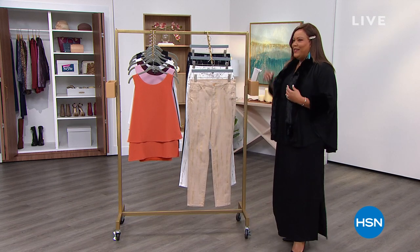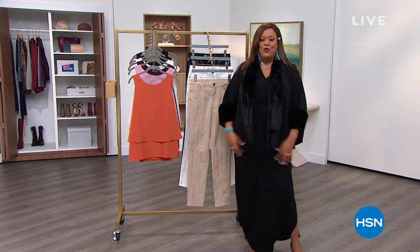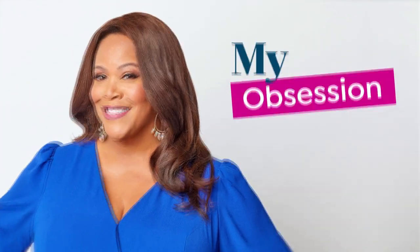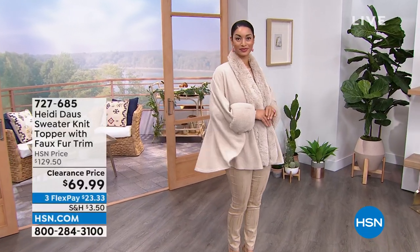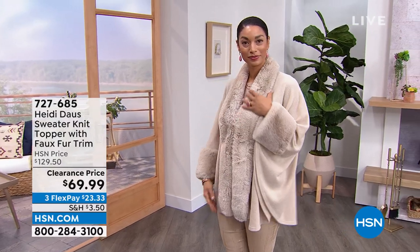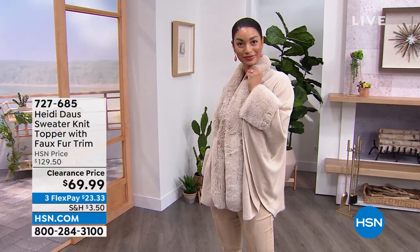You've got to be glam. I have a beautiful topper by Heidi Doss. It is so gorgeous, so glam, so elegant, so sophisticated. It is a sweater knit topper with faux fur trim. This is my absolute obsession.